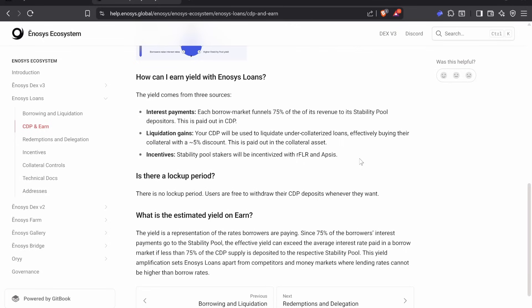The way you can earn yield on Enosis loans is through interest payments. Each borrow market funnels 75% of its revenue to its stability pool, paid out in the stablecoin. If your collateral in the stability pool gets used to liquidate under-collateralized loans, you're effectively buying their collateral at a 5% discount, paid out in the collateral assets. Stability pool stakers will also be incentivized with RFLR and APSIS tokens.